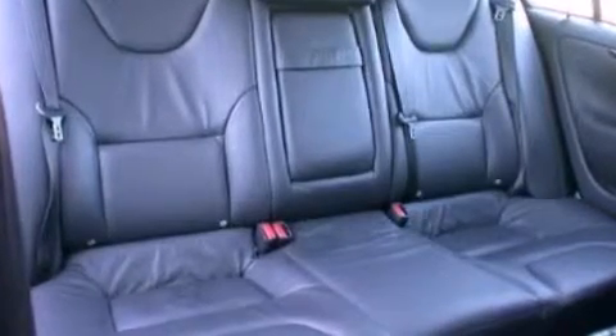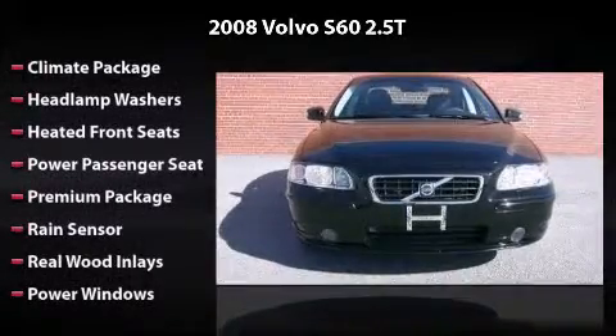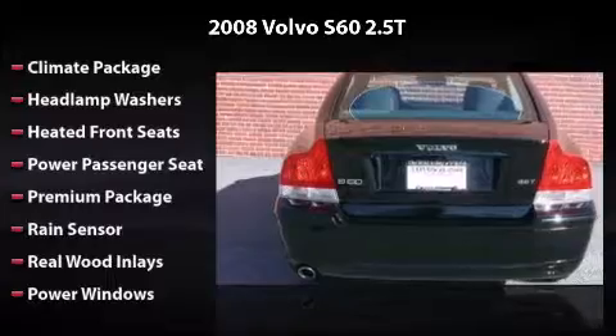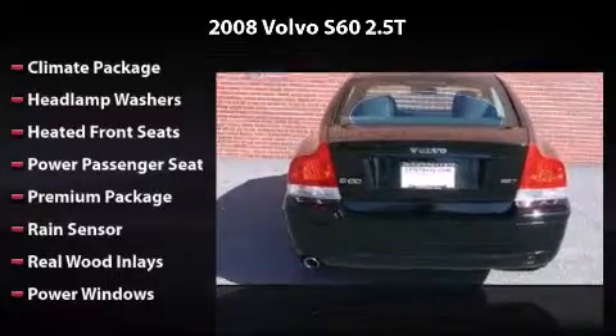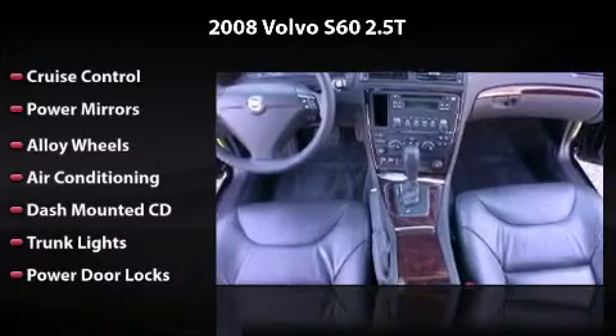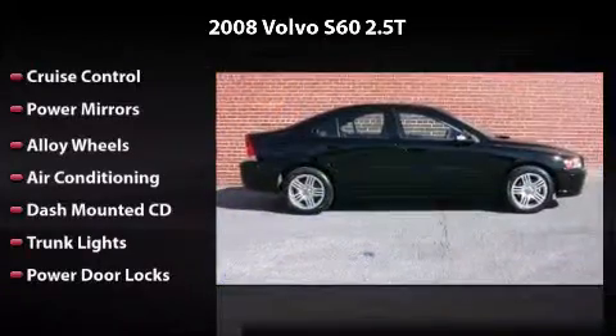Features and options include premium package, power windows, cruise control, power mirrors, alloy wheels, air conditioning, dash-mounted CD, trunk lights, and power door locks. All you have to do is enjoy the drive.